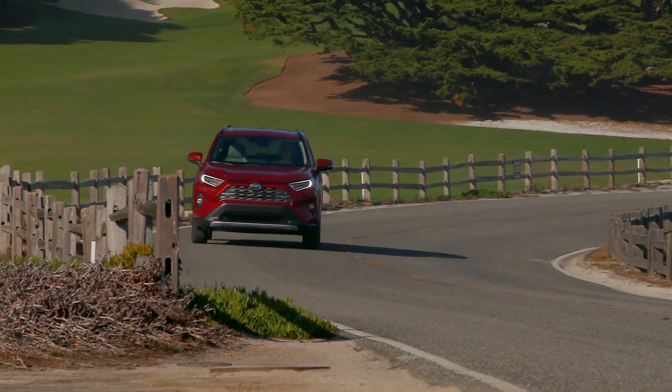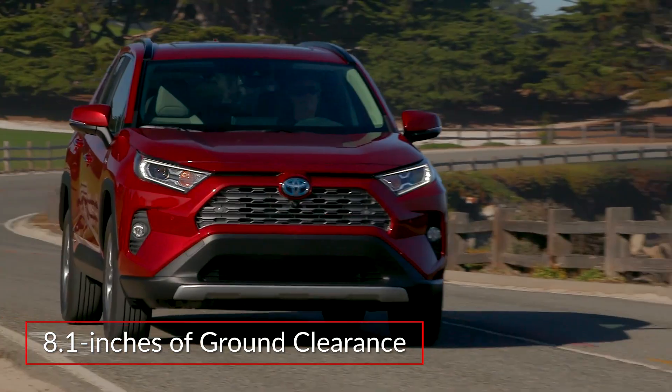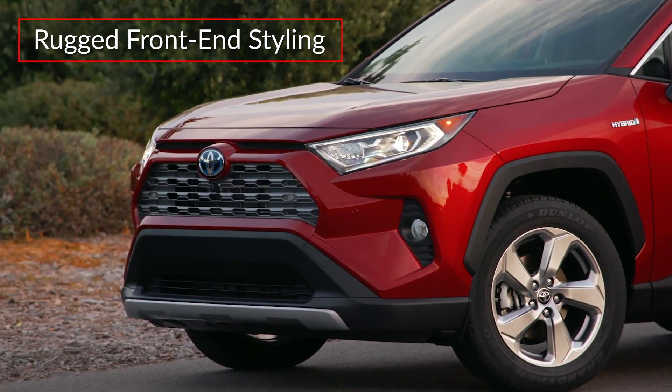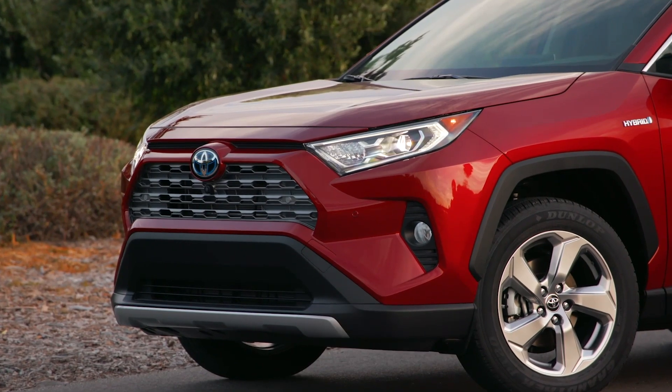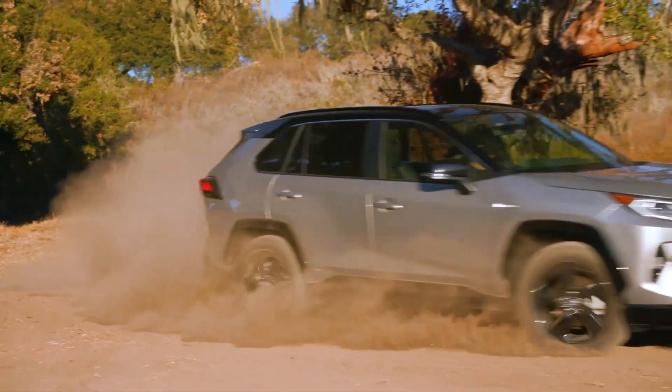Based on the Toyota new global architecture platform, the RAV4 Hybrid rides higher yet affords a lower center of gravity. Rugged front end styling presents a bold appearance inspired by the brand's trunk lines, while short front and rear overhangs enable more adventurous off-road adventures.